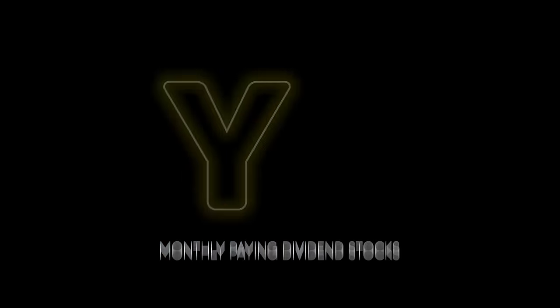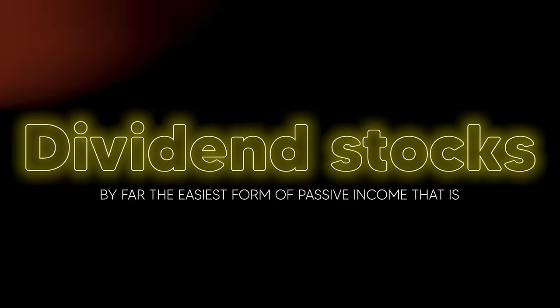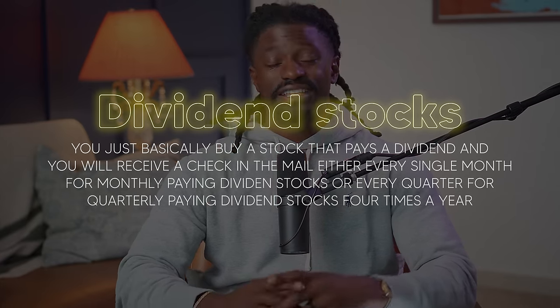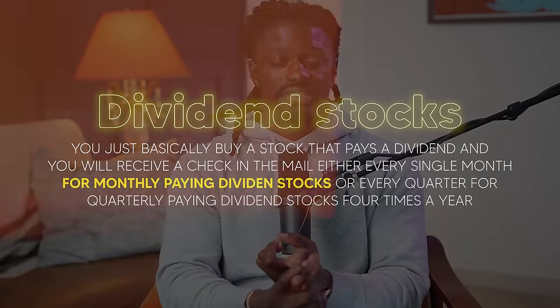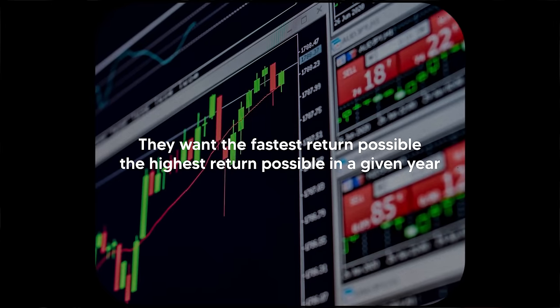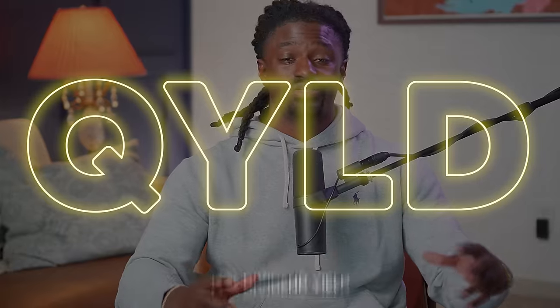QYLD is a monthly dividend-paying stock. Dividend stocks are by far the easiest form of passive income — you just buy a stock that pays a dividend and receive a check every single month for monthly payers, or every quarter for quarterly payers. A lot of dividend investors get caught in the dividend trap of chasing a high dividend yield because they want the fastest, highest return possible in a given year — and QYLD had a 12% dividend yield.